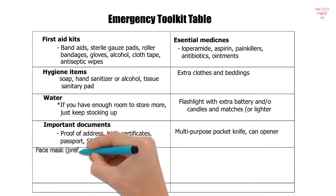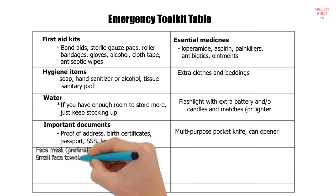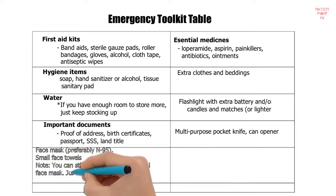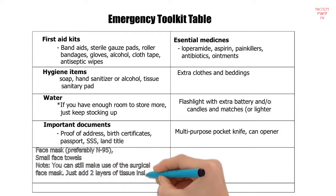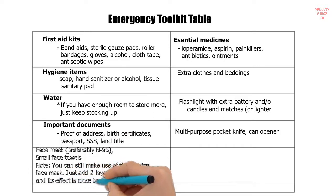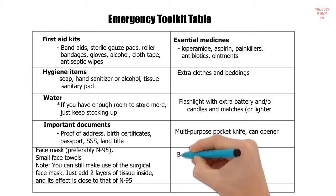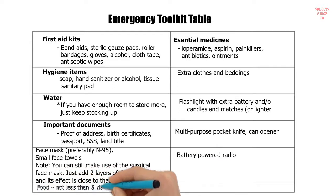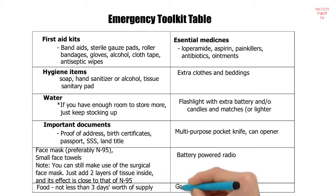Additional emergency toolkit items include: important documents — proof of address, birth certificates, passport, SSS card, land title; a multi-purpose pocket knife; can opener; face mask — preferably N95, though you can still use a surgical face mask by adding two layers of tissue inside for near-equivalent protection; a battery-powered radio; food — not less than three days' worth of supply; and goggles for eye protection.